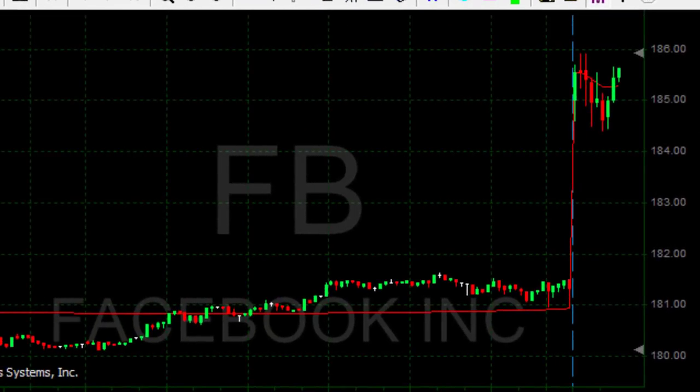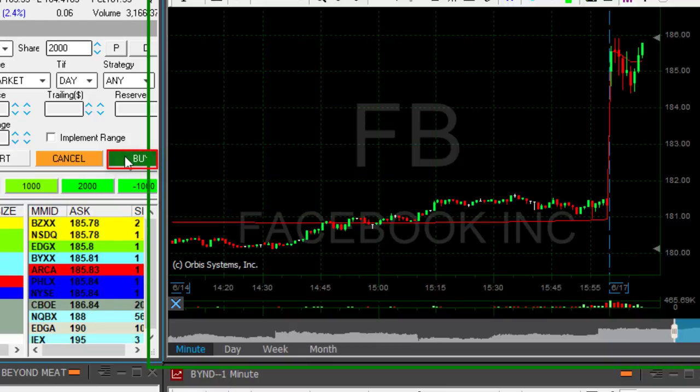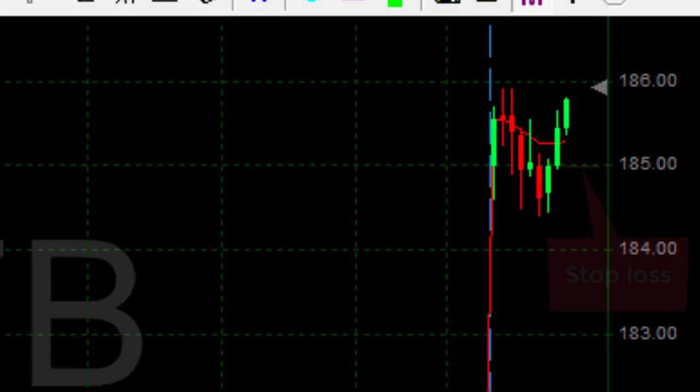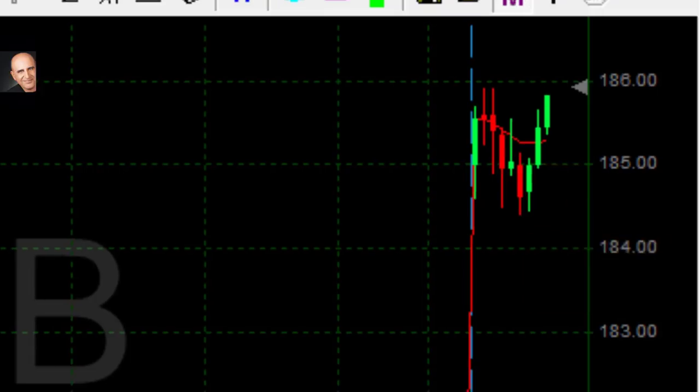And here's Facebook, also very interesting. Stock is up 2.4%, I'm going long right now, 2,000 shares. There's a big stop here — stop is going to be under 185.80 cents.